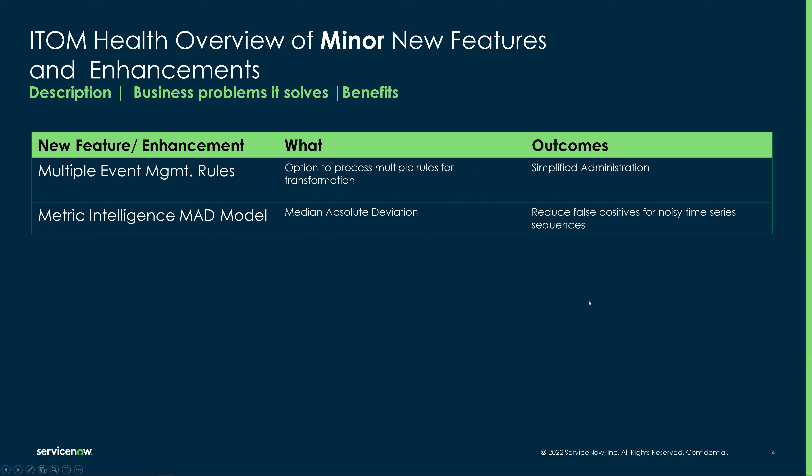Not to forget our new ITOM Health features: the multiple event management rule processing and the new metric intelligence median absolute deviation model, which are exactly as they sound. In metric intelligence, we now support the ability to do MAD modeling, and in event management, you can now process multiple event management rules instead of just a singular one.